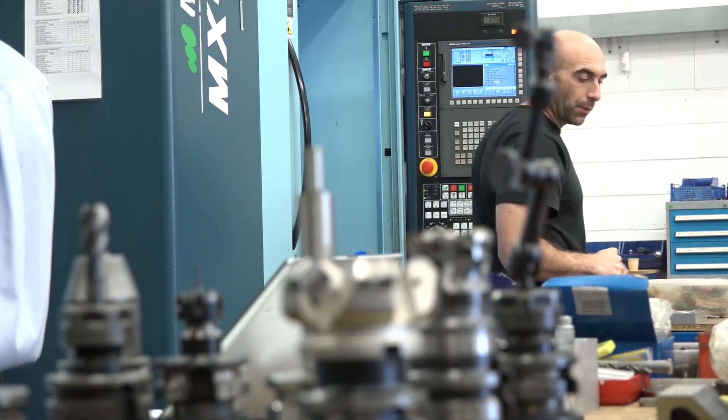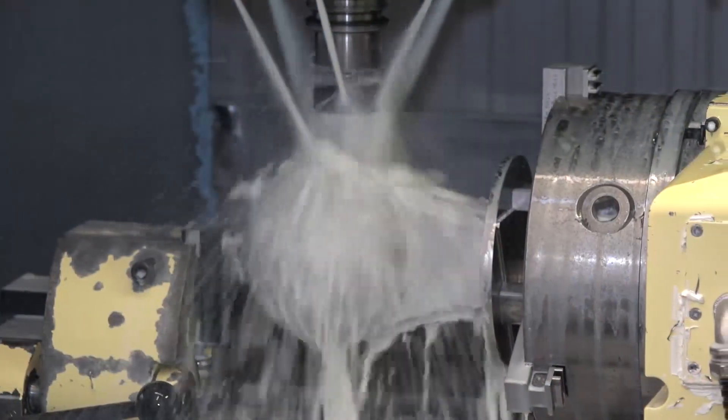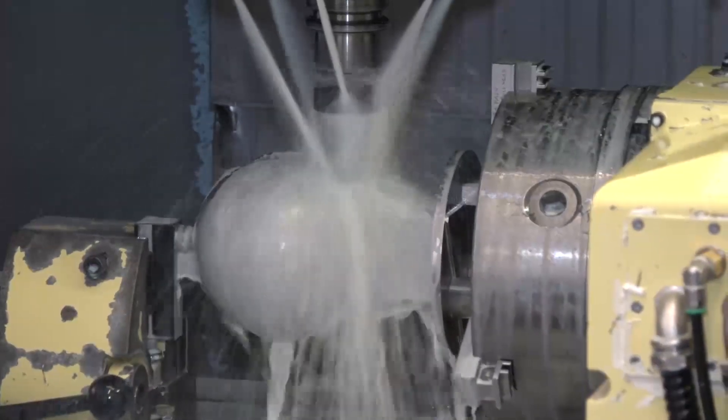As a company, what do you manufacture and who for — what sort of industries? We service quite an array of industries. At the moment we do a lot of oil and gas, which has drifted away slightly, we do aerospace work, and all sorts basically — all subcontract machining.